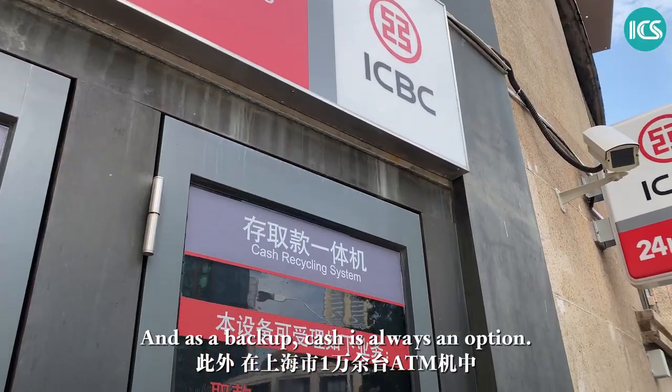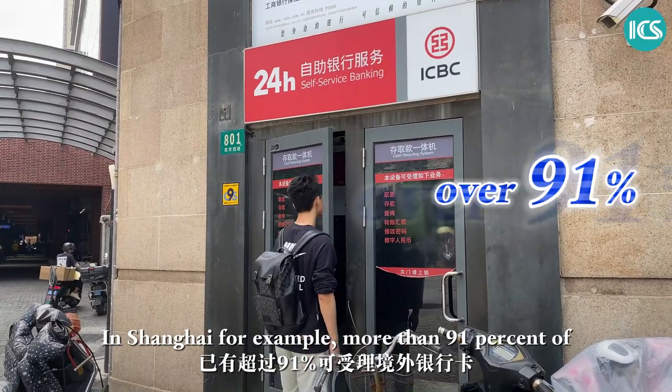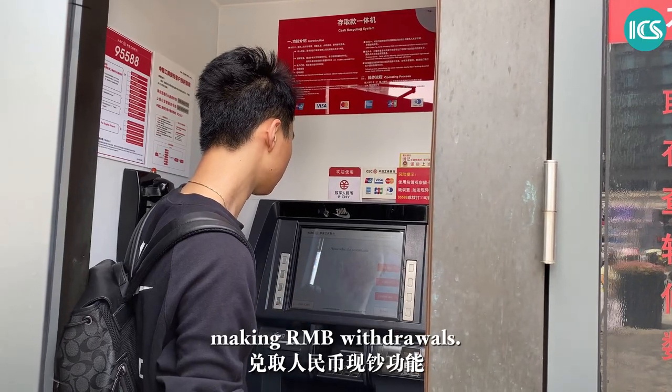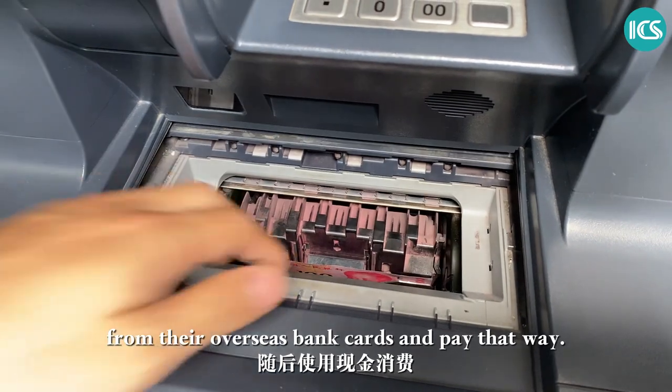And as a backup, cash is always an option. In Shanghai, for example, more than 90% of the city's 10,000 ATMs accept overseas bank cards for Renminbi withdrawals. Foreigners can withdraw cash directly from their overseas bank cards and pay that way.